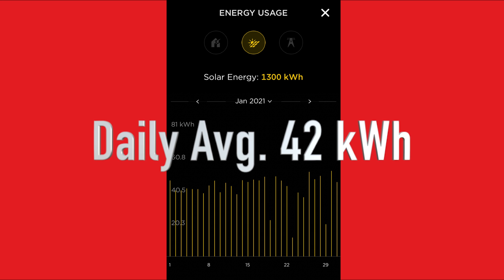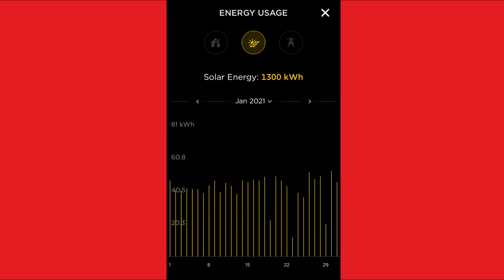We're still in winter. January showed some growth with an average of 42 kWh a day and my highest day of 52.7 kWh. I was starting to see the estimated numbers now, and I started to feel a little better about my purchase.